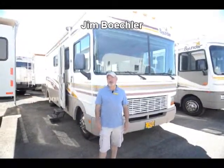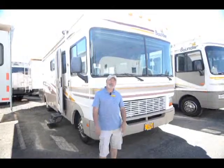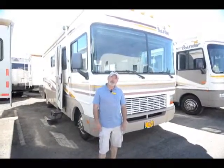Hi, welcome to the RV Corral website. I'm assuming you're probably looking at motorhomes, otherwise you wouldn't be taking a look and spending the time to let me show you a coach here. So I'm grateful that you're giving me an opportunity to show you a motorhome.